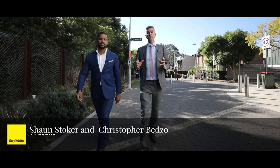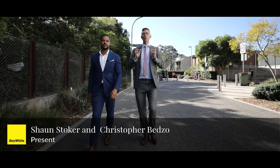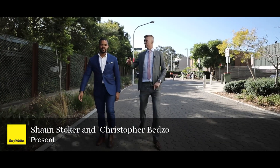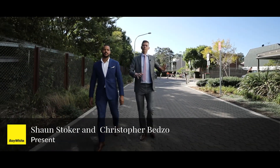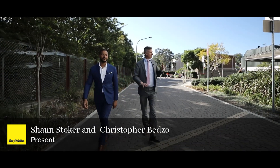Hi guys, it's Chris Bedzo, and it's Sean Stoker from Ray White Erskineville. What an awesome location this is. We literally just walked a hundred meters down the street to this wonderful apartment block, the Urko. And one of the best cafes in Erskineville is literally just under your building here. Let's go grab a cappuccino.